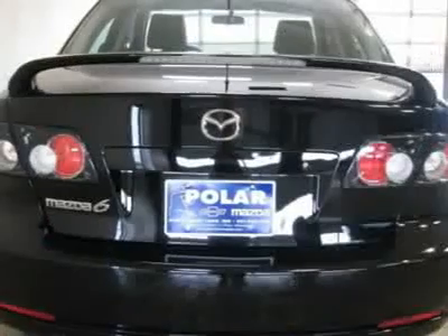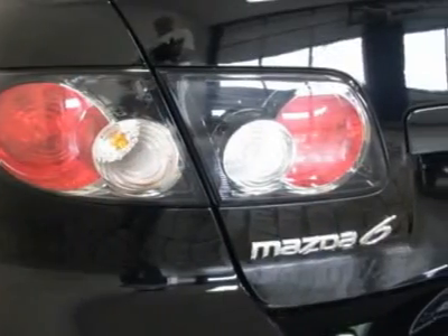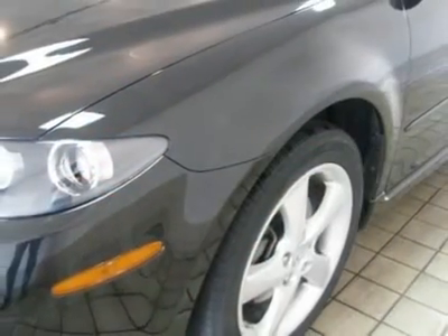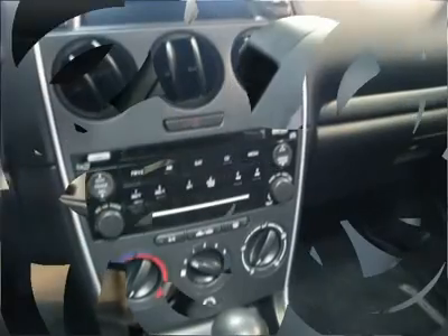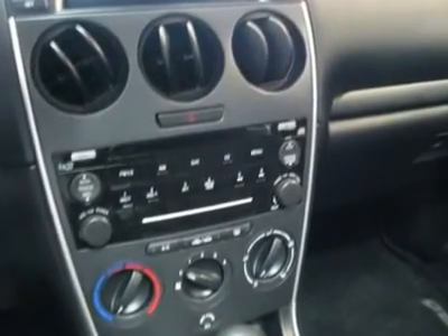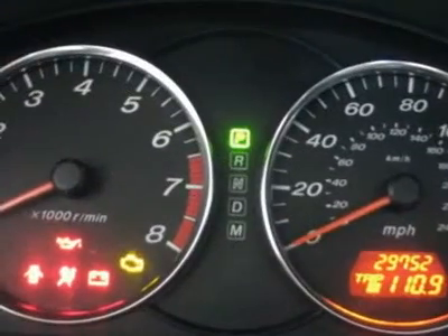Don't pay too much for the car you want. Come on down and take a look at this fully loaded 2008 Mazda 6. This fantastic Mazda 6 is just waiting to bring the right owner lots of joy and happiness with years of trouble-free use. It scored the top rating in the IHS frontal offset test. Polar is the safest, easiest place on earth to buy a vehicle.